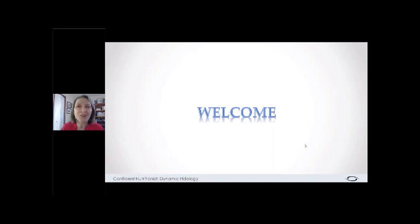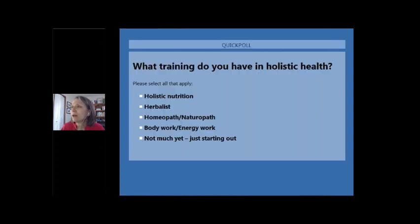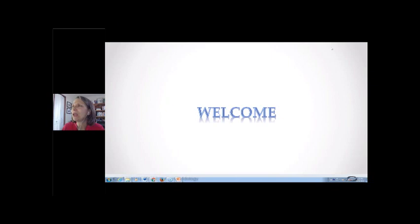We are a small group tonight — depending on where you are, it might still be supper hour. I want to do a little poll to know what kind of training you already have in holistic wellness, so I can tailor this presentation. We've got nutrition, herbs, and body work and energy work represented tonight. Fabulous — we will tie all of that in.